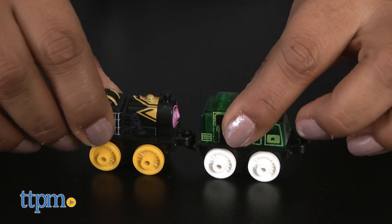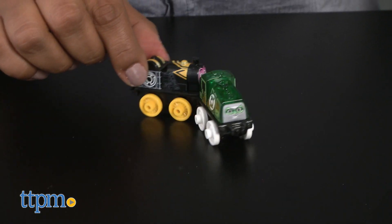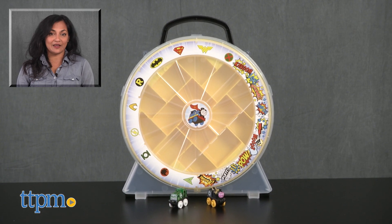Additional trains are sold separately. The Fisher-Price Thomas and Friends DC Super Friends Mini Playwheel is for ages 3 and up and made by Mattel. For more information, including where to buy and current pricing, come find us at TTPM, and make sure to subscribe to our YouTube channel for more reviews every day.